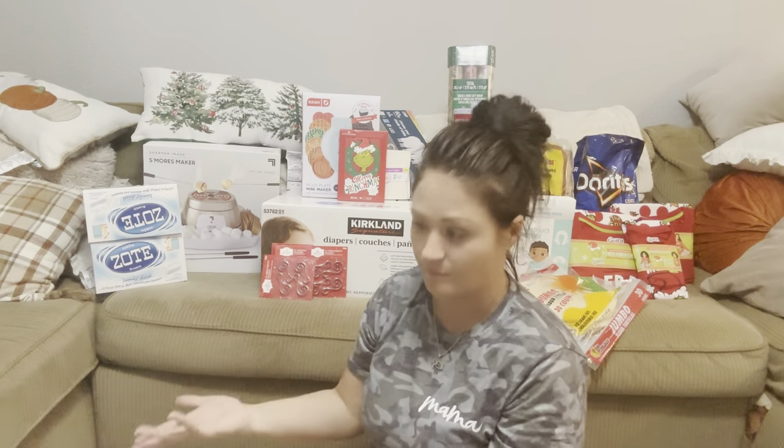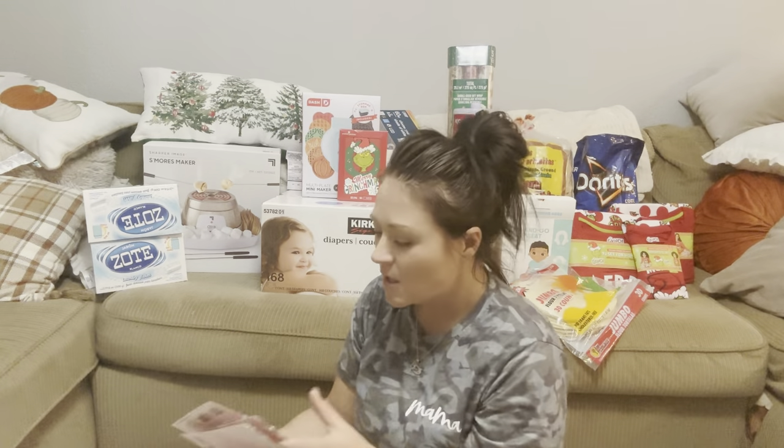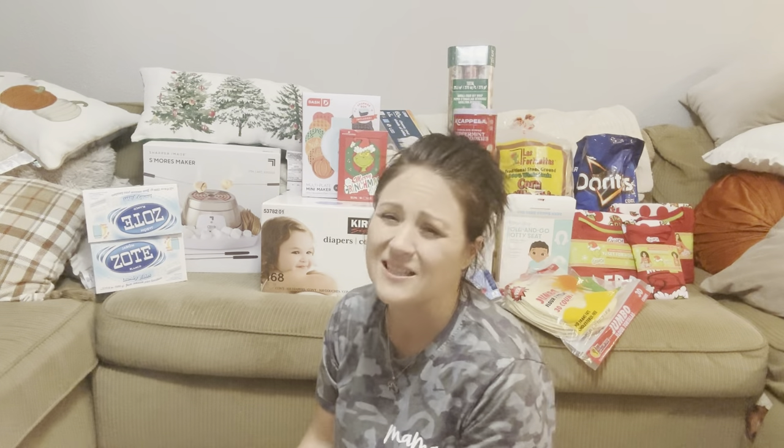From Walmart I got a Patti LaBelle sweet potato pie because my honey loves Patti LaBelle sweet potato pies. We already got the pumpkin pie and I got him that pie too. I'm probably going to have a slice myself — let's be honest, that pie is really good. I don't need it, but I'm going to eat it anyway.